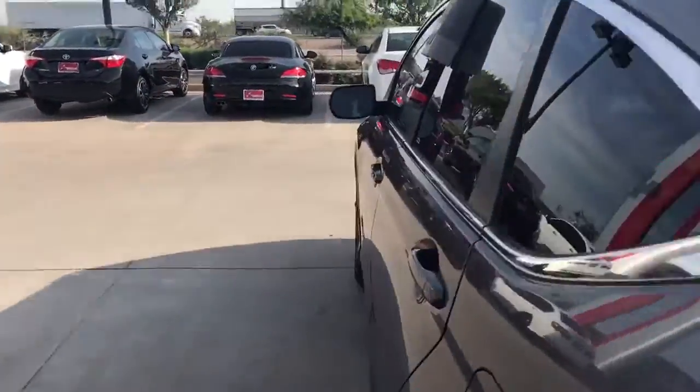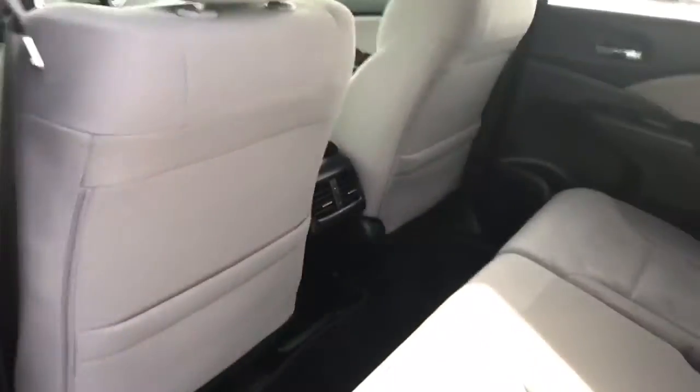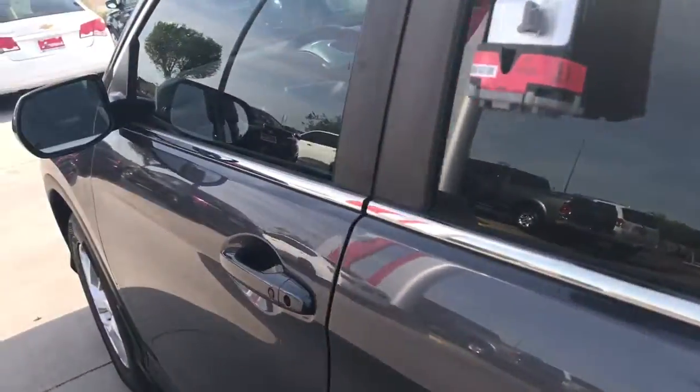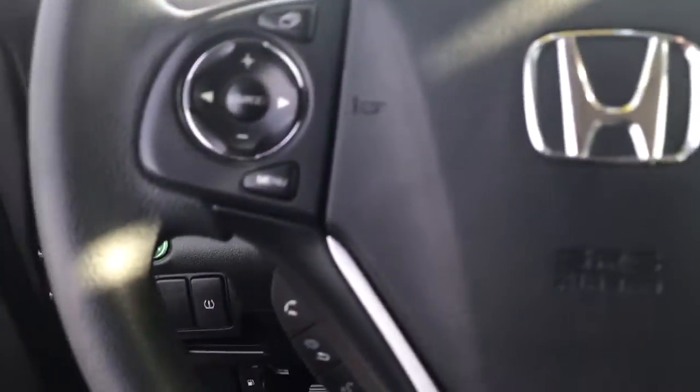Let me show you the inside back seats. Rear AC vents for the people in the back — if you have kids or passengers in the back, they have their own rear AC vents. Up front: power windows, door locks, power seats, Bluetooth streaming audio, and steering wheel controls.